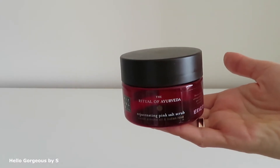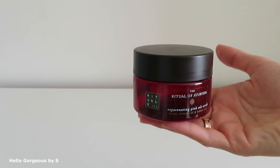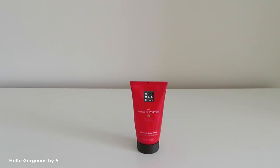From Rituals, I finished the Rejuvenating Pink Salt Scrub with sweet almond oil and Indian rose from the Rituals of Ayurveda collection. It's not that I didn't like it, but it's a bit too oily. From the same brand and collection, I also finished a body cream — it's lovely, smells amazing, and nourishes the skin so well. I like this one.